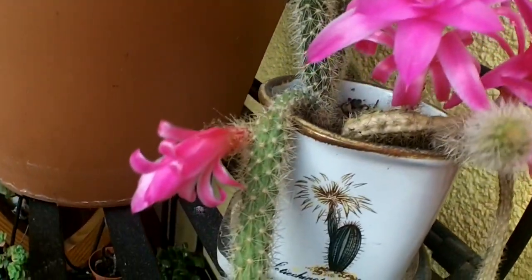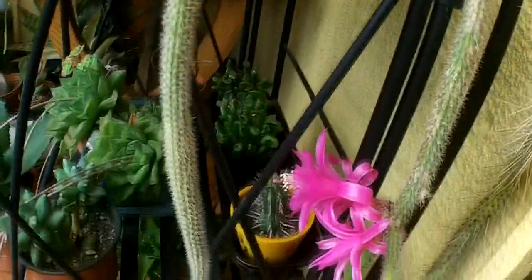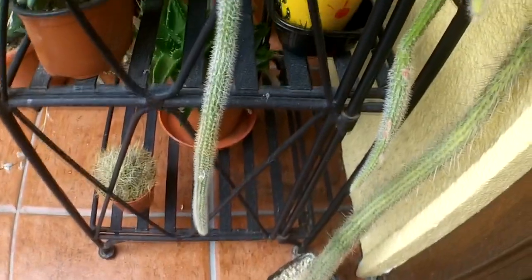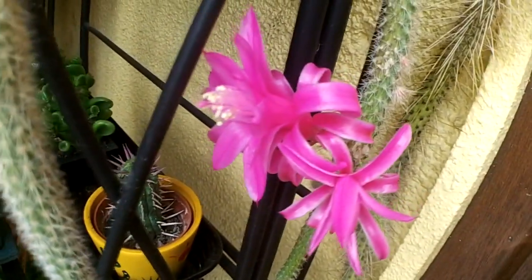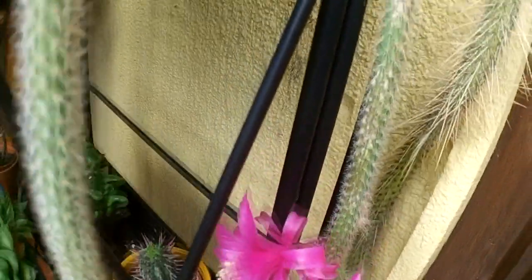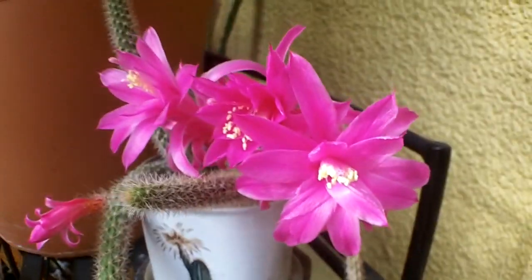They're just the most beautiful bright pink — so, so gorgeous. Its stems are lovely and long, and over time it forms into a lovely hanging basket, like one of the big hanging spider cactuses. It's absolutely gorgeous — look at that, there's a whole bunch of them!